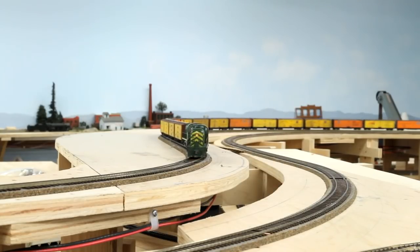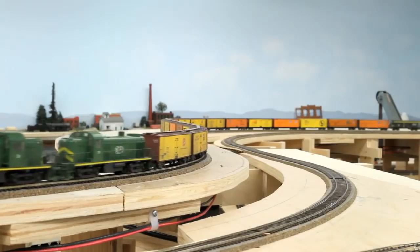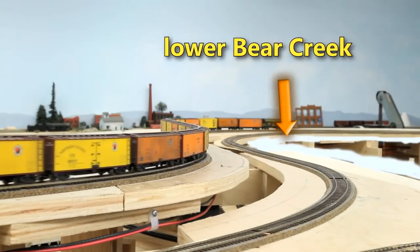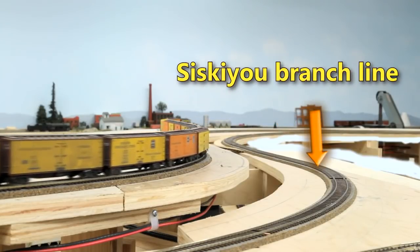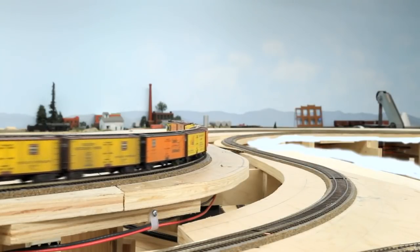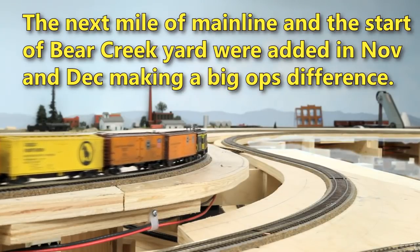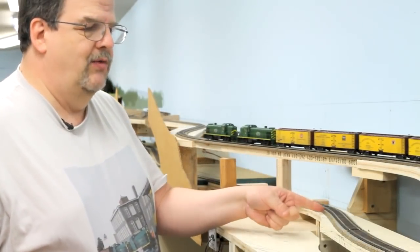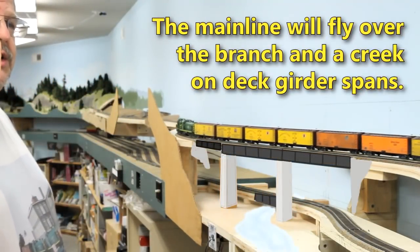Once the backdrop goes in, you won't be able to see the sky in the background or the buildings that are over in Mill Bend. The backdrop will be just beyond where the reefers are going. This curve will have a creek on the inside of it. The track in the foreground is the Siskiyou branch line. This part of the layout is the newest construction — it went into service in January. The main line here is crossing over the Siskiyou branch line. The Siskiyou line drops down and will go into the staging area, up here underneath the main line.